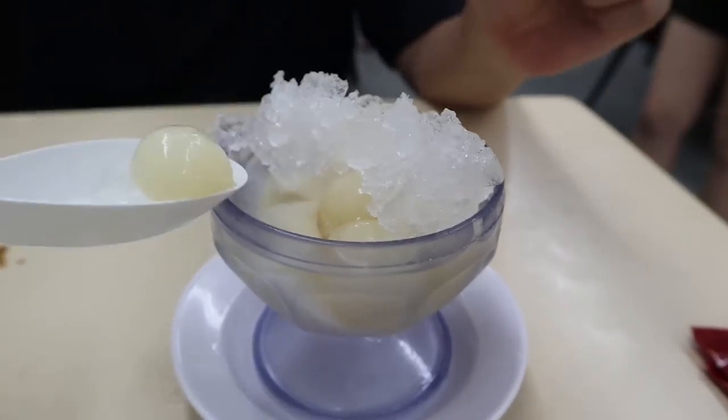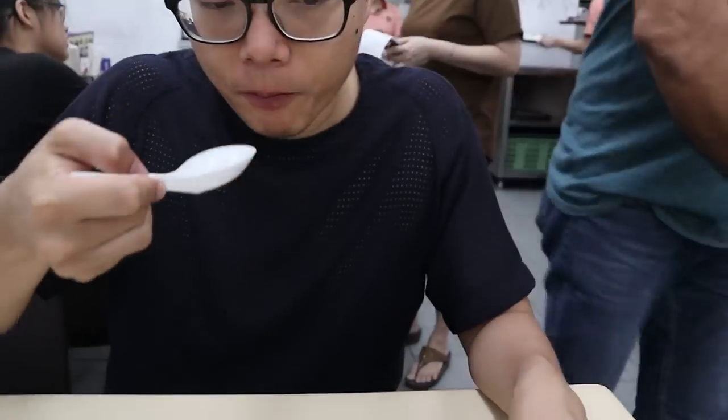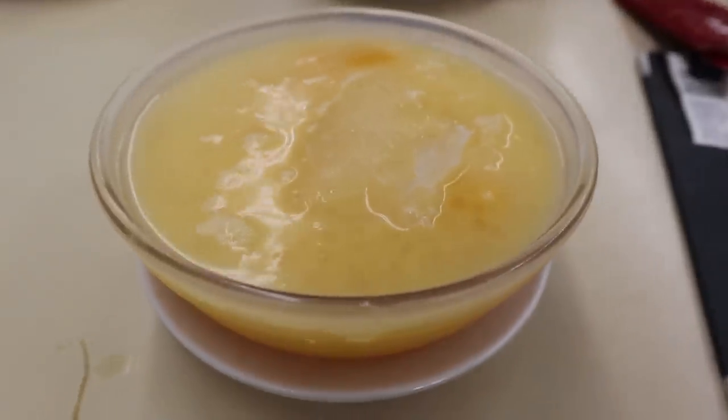At the end we had two desserts. We ordered a longan tofu dessert, which seemed a little bit canned, and then I ordered the sago, pomelo, and mango dessert with ice, which was really nice and refreshing. Now we're headed to the orchard area to go shopping — slash window shopping, slash stay indoors because it's too hot out — and walk off all this food.